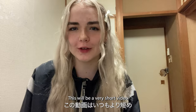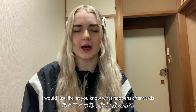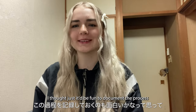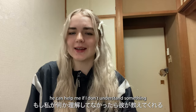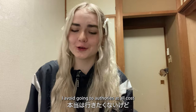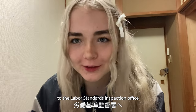Hello, this will be a very short video — just a small update. I'm going to the labor standards inspection office. I thought it'd be fun to document the process since I already started by posting the first video. I'm going with my friend who speaks Japanese so he can help me if I don't understand something, and also for emotional support. I avoid going to authority at all costs usually, so I'm a little bit nervous, and I'm not quite sure what to bring. Let's go.